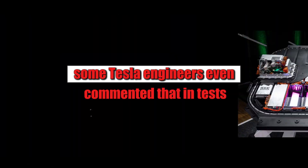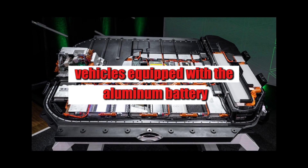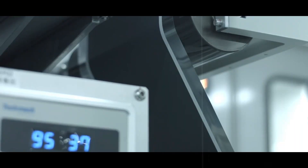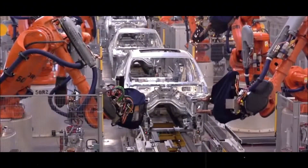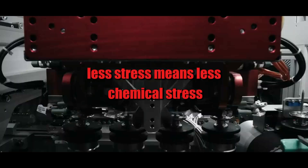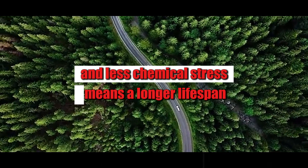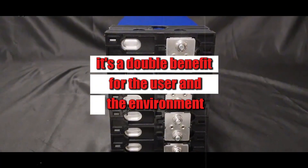Some Tesla engineers even commented that, in tests, vehicles equipped with the aluminum battery endured consecutive days of -30 degree temperatures in climate chambers without experiencing significant performance declines. This not only increases range, but also reduces wear and tear on the battery itself. Less stress means less chemical stress, and less chemical stress means a longer lifespan—a double benefit for the user and the environment.